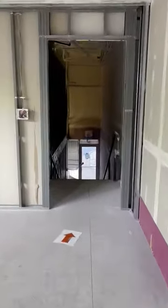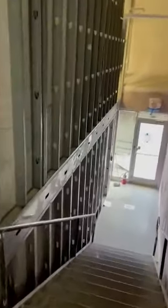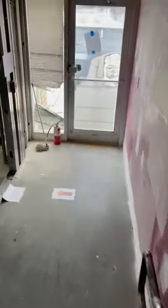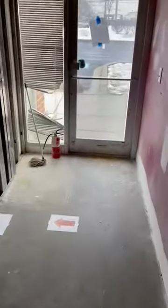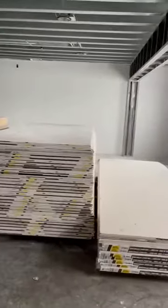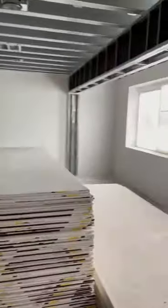We're going to continue the tour on the other side of the staircase going down. Everywhere we were able to take an opportunity to maximize the utility of the space that we have, we've taken it — and this has only been possible with your support. We'll enter on the bottom side into another classroom here — this is the one we saw earlier, and it faces the front of the building.